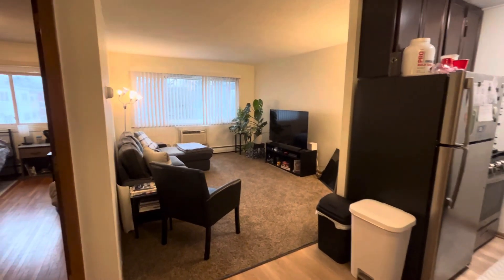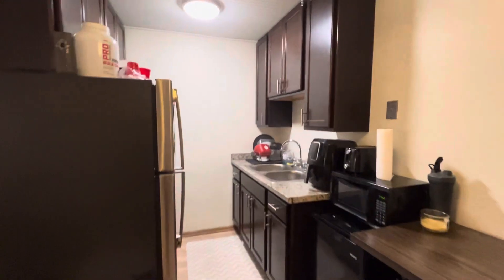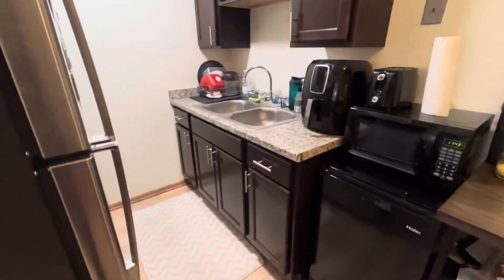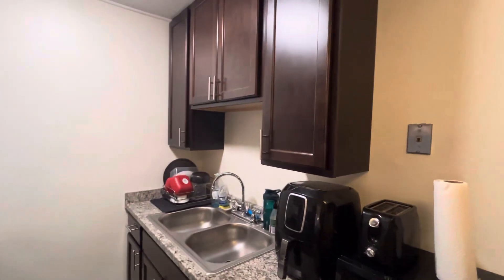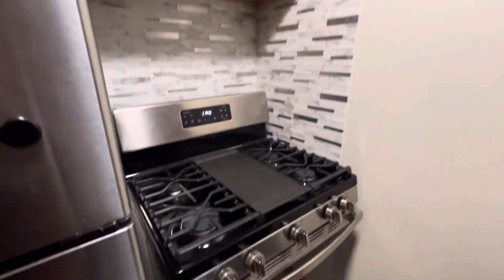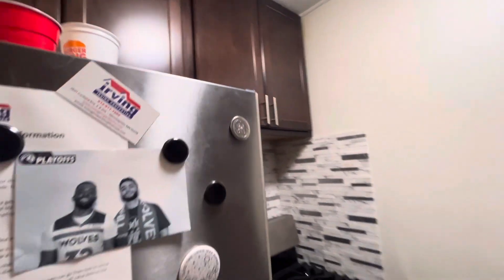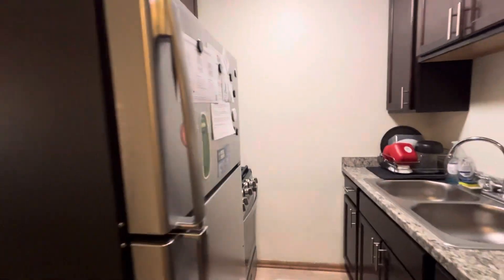Hi and welcome to this top floor one-bedroom located over on 4th Avenue Southeast. This is the only unit that has this amazing kitchen in it. You do have the beautiful countertops, the new cabinetry, the great gas range stove. Check out the backsplash — nice cabinetry up top and the fridge is less than a year old as well.